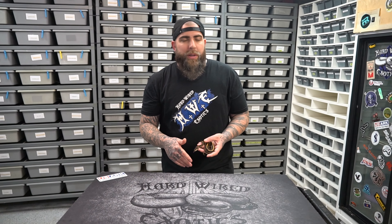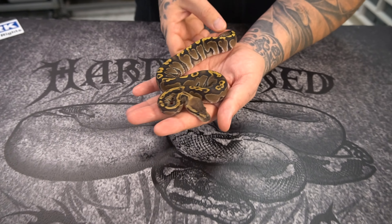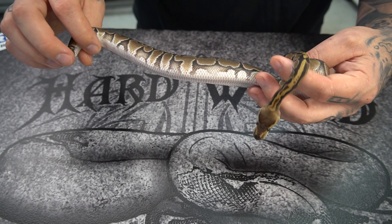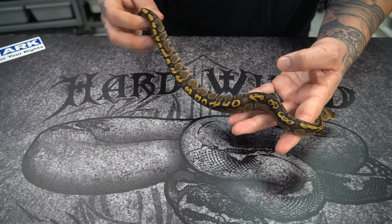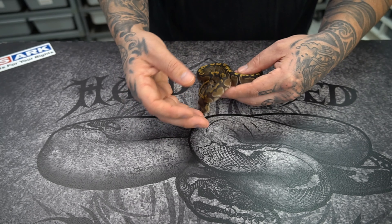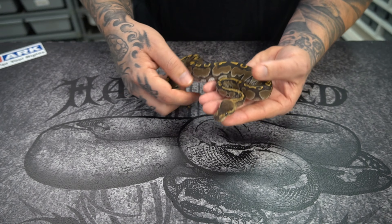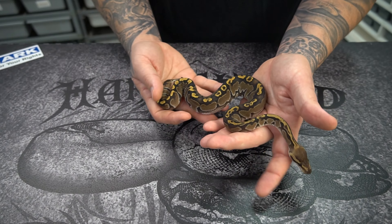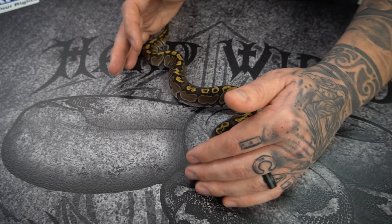Next up, we're going to keep going dark. This is probably my favorite redhead combo: Redhead GHI. You can tell this is probably GHI, but redhead is giving this a very unusual pattern, which is very unusual for GHI because normally GHI dominates everything. The fact that redhead is dominating over Spotnose and GHI like this is saying that redhead is going to be a gene to be reckoned with on combos. Really cool, really unique.